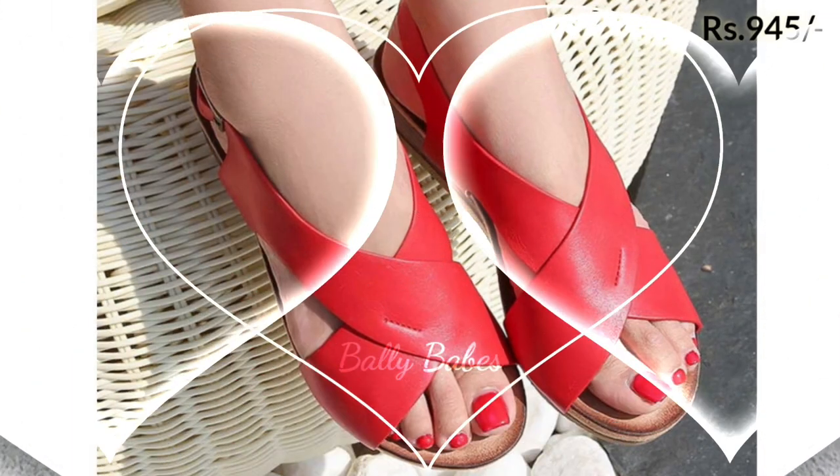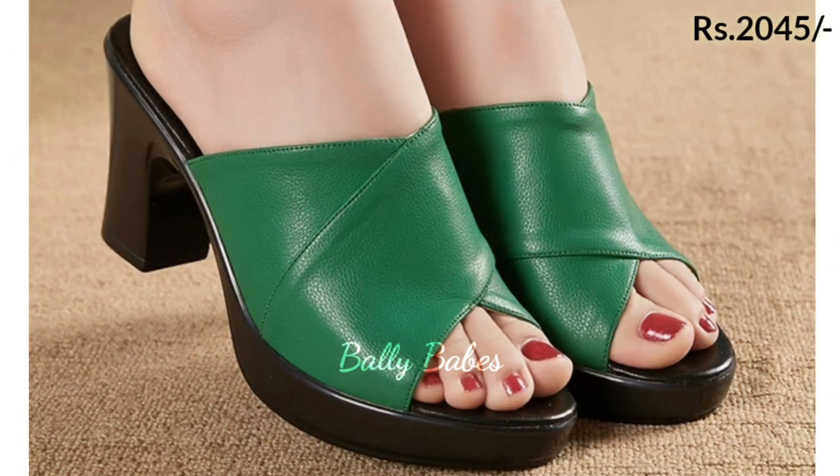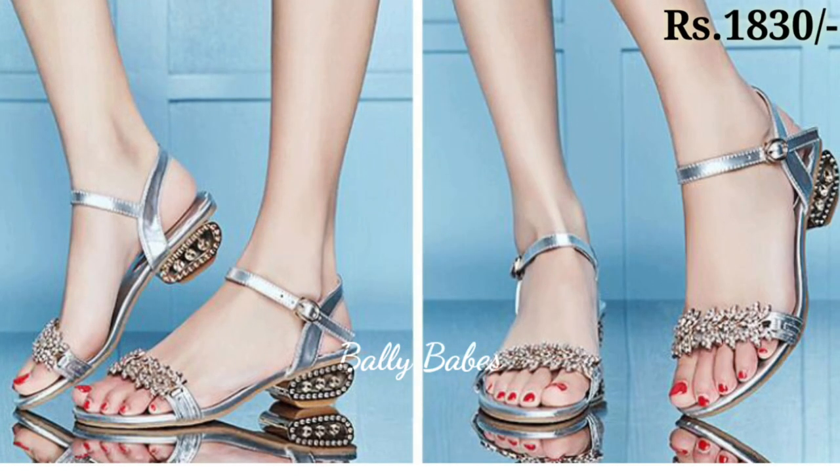First up, we have the classic ballet flat. These shoes are perfect for everyday wear and provide a great amount of support and comfort. They are available in a variety of materials, from leather to canvas, and come in a variety of colors and styles. They are perfect for those who are on their feet all day, as they offer great arch support and cushioning.